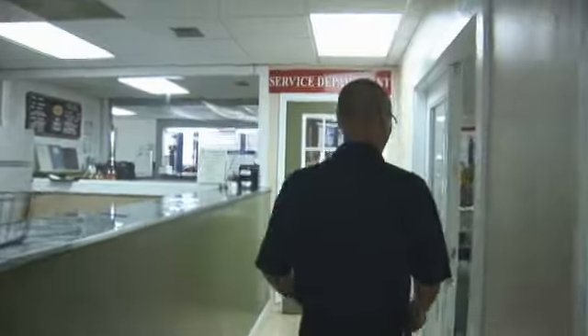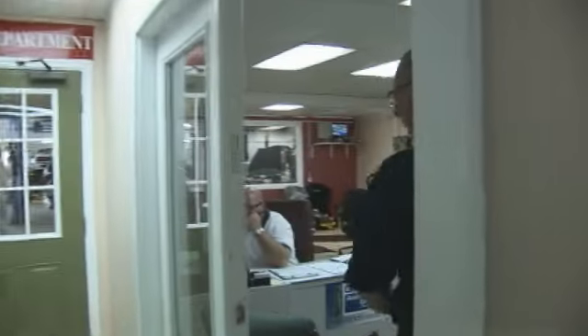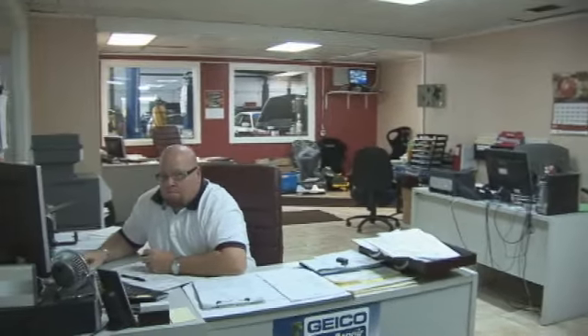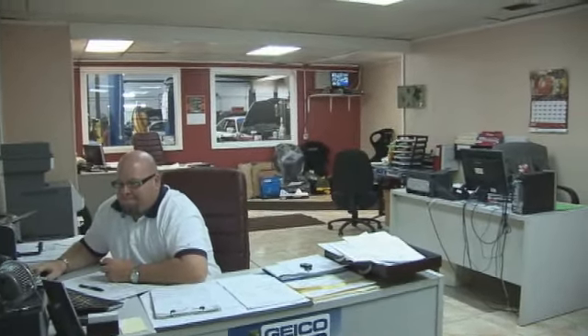This is our area where our service writers for the collision department are. They come in and take care of our customers and all the insurance customers, write the estimates, and follow up on the cars.